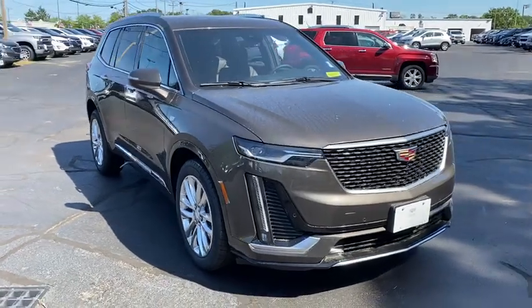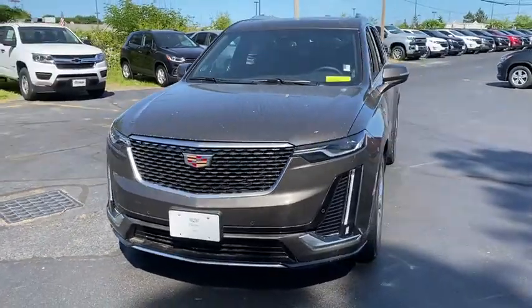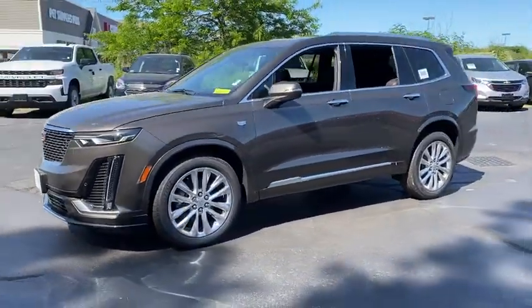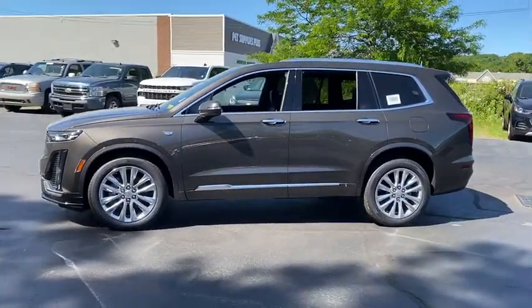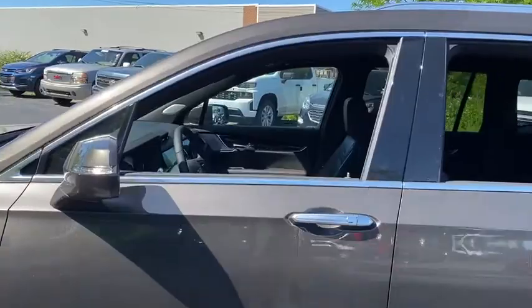Make a great choice today with the 2020 Cadillac XT6. The Cadillac XT6 crossover maintains the luxury you expect from a Cadillac with the additional functionality that third-row seating provides. Here are some of this vehicle's great options.